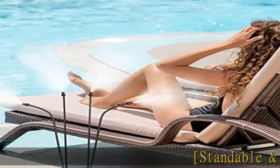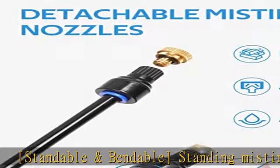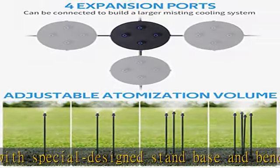Standable and bendable standing misting system with special design stand base and bendable misting tubing, easy to customize different misting directions. The maximum height of misting tubing is 17.7 inches (45 cm).